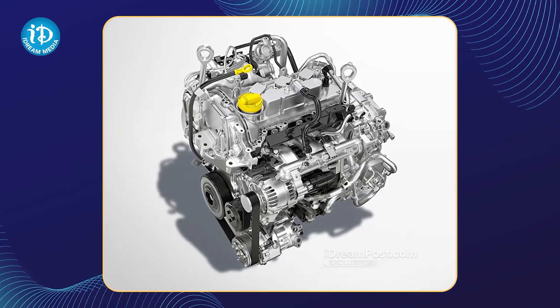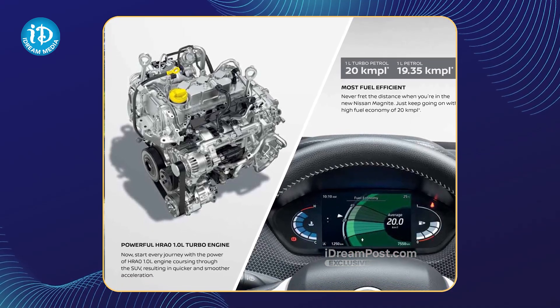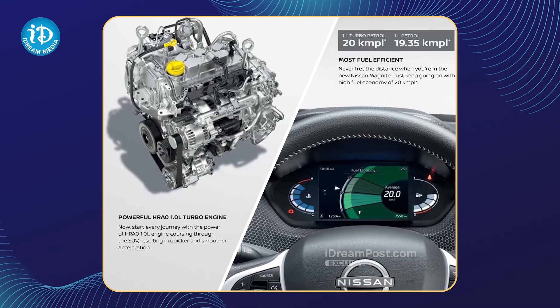There are 2 engine options. There is also a 1L naturally aspirated engine and a 1L turbo petrol engine.